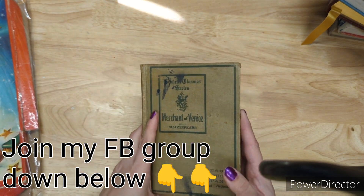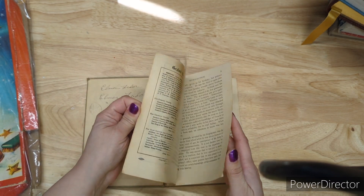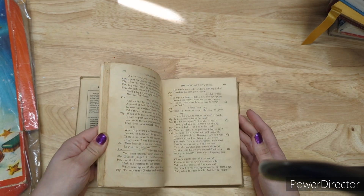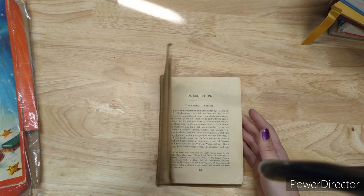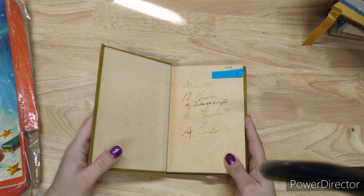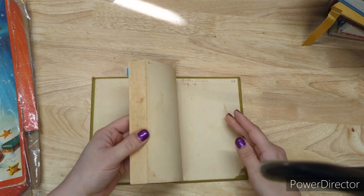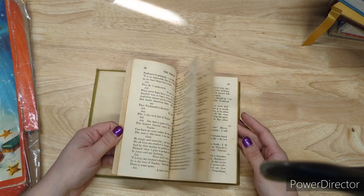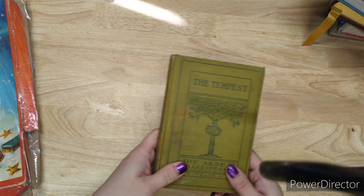It's been loved — seen some things, has some pencil marks and stuff — but two bucks. The Tempest is three bucks and this one is from 1916. It's in pretty good shape; there are some stains on the pages and there might be a couple of pen and pencil marks in there. Three bucks for The Tempest.